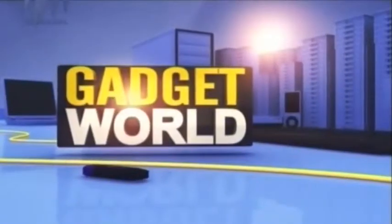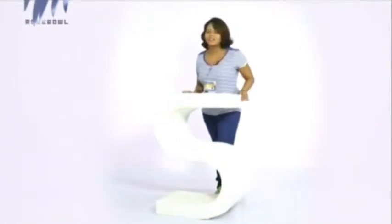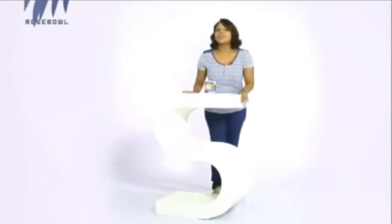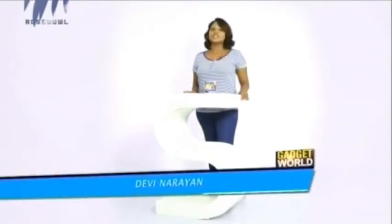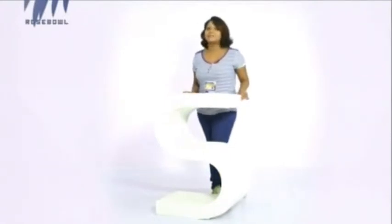Hello people, welcome to yet another interesting episode of Gadget World. For the best technical advice, as we claim to be, we are here to bring forward the latest technologies on gadgets to you guys, so that you people can keep yourself abreast with the latest information available in the electronic market. So let's get started with today's episode.